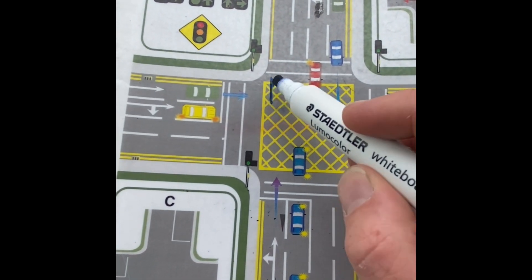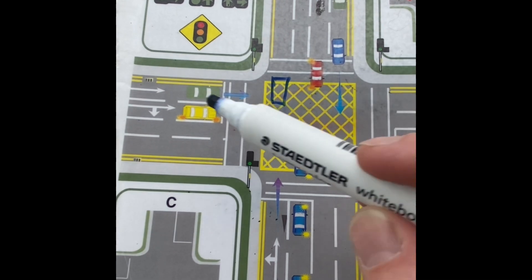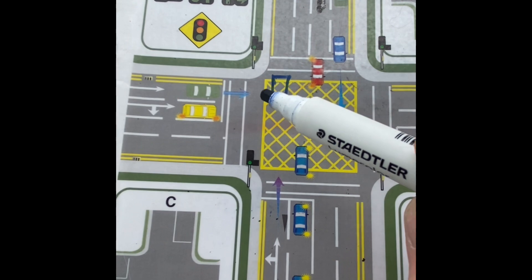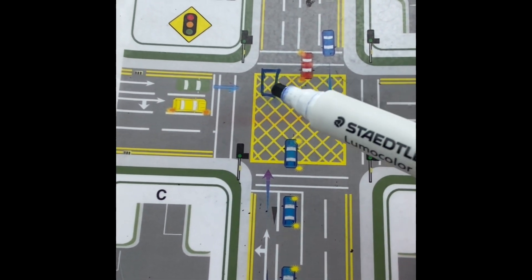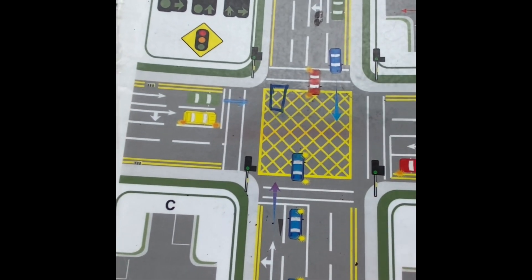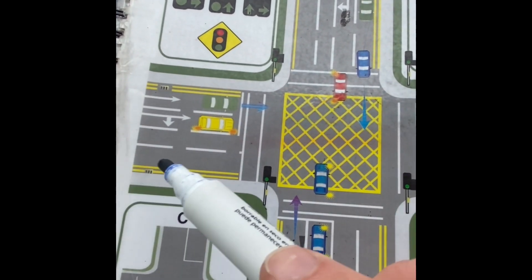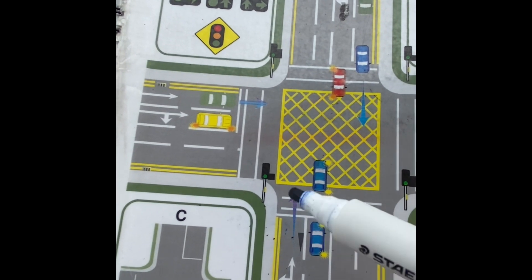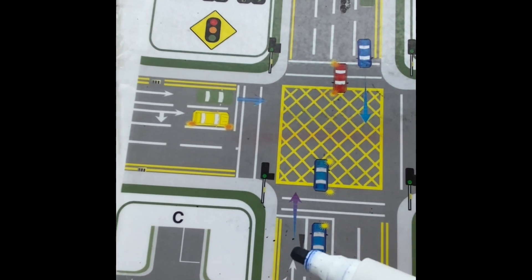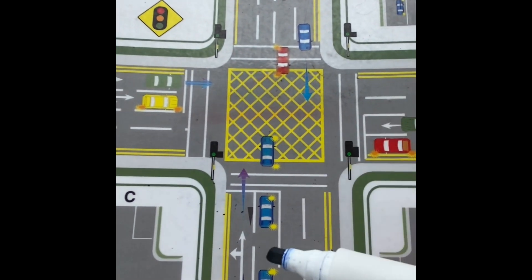If you do go into the box and stop because of traffic, and the lights go red in the meantime, the cross traffic will get a green next and you'll be blocking their path. If you're making a left-hand turn, it's a similar situation — you have to make sure you can clear the box. If traffic is backed up and you can see you can't clear the box without blocking the crossing, you have to stay back at the line.